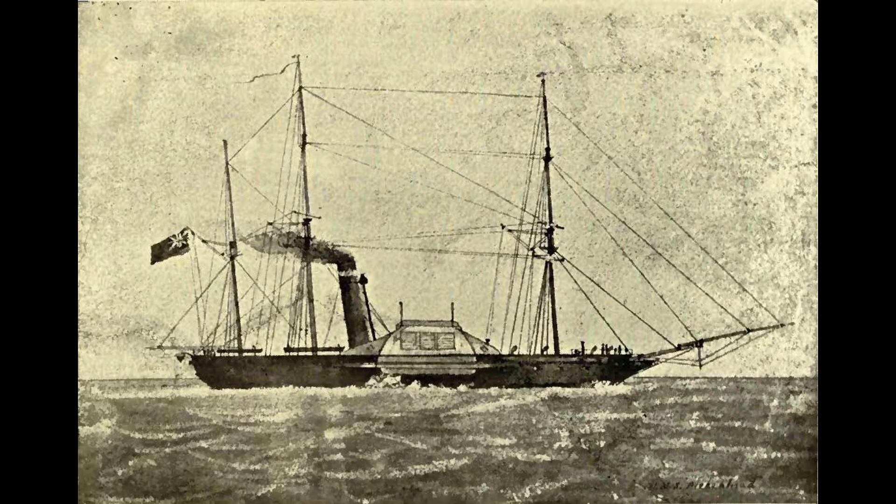In 1847, while critically undermanned, Birkenhead was in a terrific collision with the tiny merchantman Horatio in the English Channel, obliterating the smaller vessel. The British Admiralty found Birkenhead at fault.